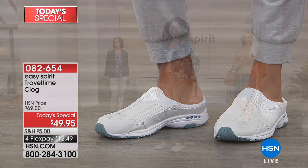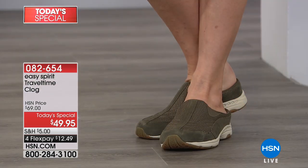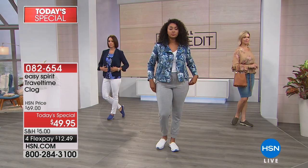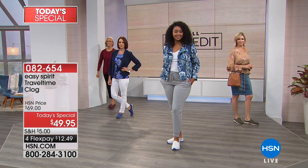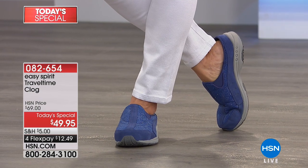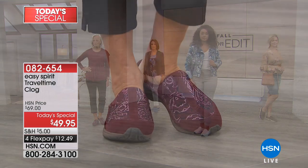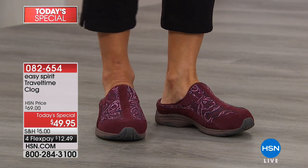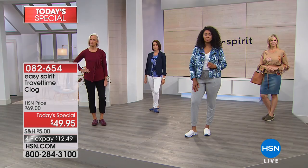We love the fall fashion edit shows. Easy Spirit has done an opportunity purchase — their number one best-selling mule clog in history, the Travel Time. It's one deal, one day only, and it's not happening again for the rest of the year. Over a million have been sold, and this is your only chance to get it at $49.95.